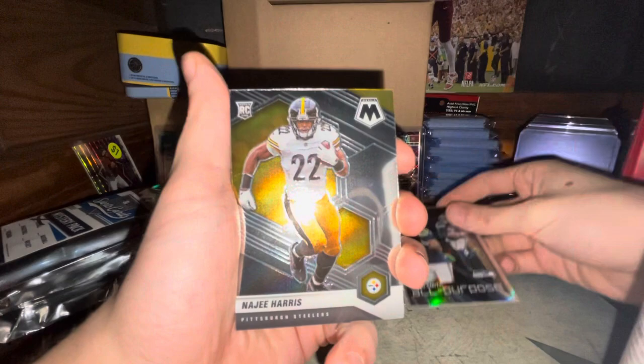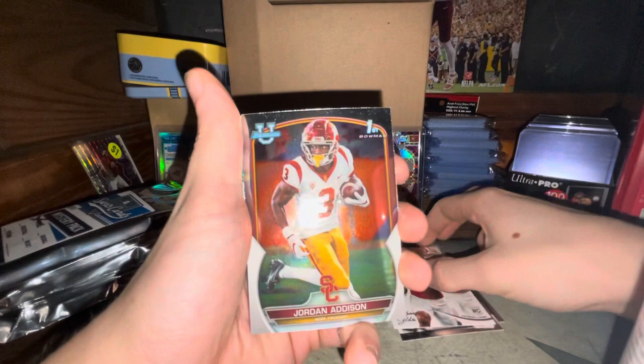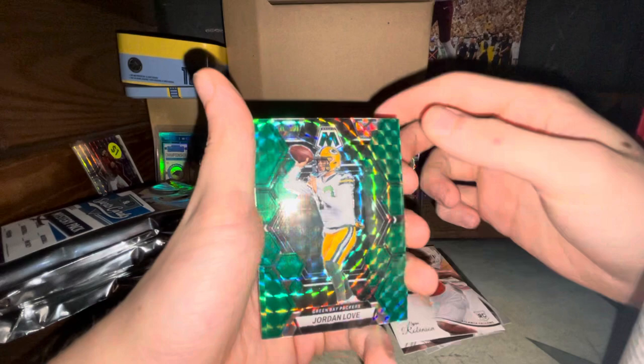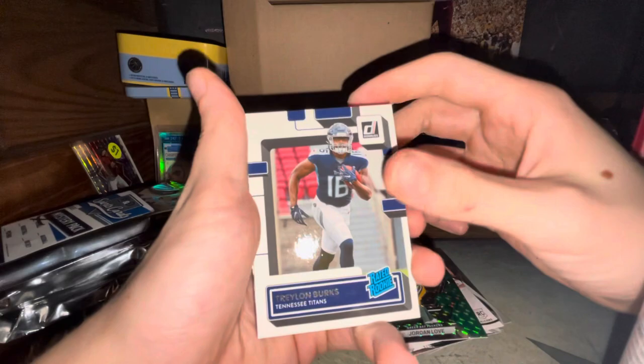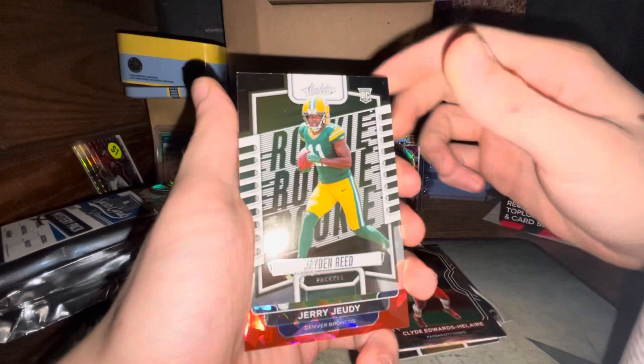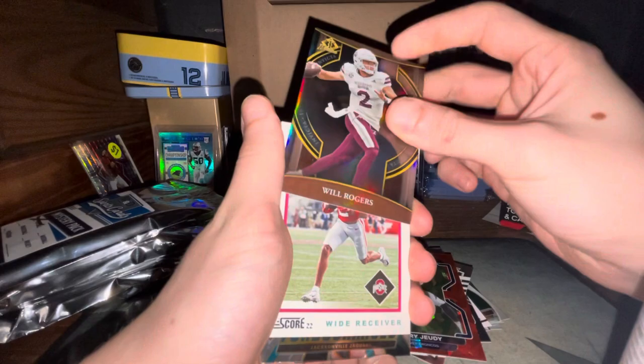First we got a Geno Smith and Najee Harris rookie card, Sean Clifford rookie card, a Jahmyr Gibbs rookie card from Prestige 2023. A Bowman Jordan Addison — I believe that's a rookie card — Will Anderson rookie card, BJ Robinson rookie card, Jordan Love, one of those green mosaics — love to see those mosaic cards. Traylon Burks rated rookie, Jake Haener rookie, Sam Howell rookie — that's a PC right there, love to see it.